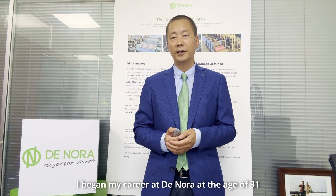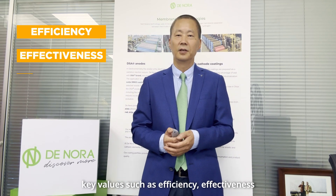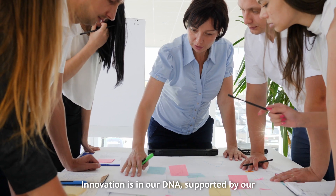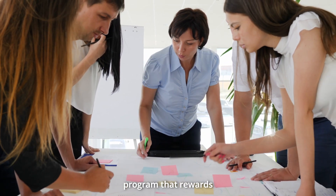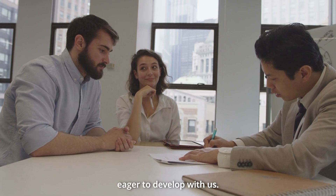I began my career at Dinola at the age of 31 after graduating in chemical engineering from BIT. Starting as a technical service engineer, I grew to become Sales Director of Dinola China. At Dinola, we dedicate ourselves to key values such as efficiency, effectiveness, and overall awareness, with dedication being fundamental to our success. Innovation is in our DNA, supported by a program that rewards employee creative ideas. Dinola offers a continuous platform for growth to young talents eager to develop with us.